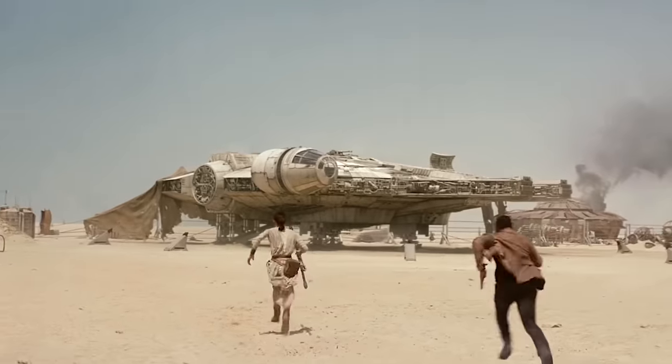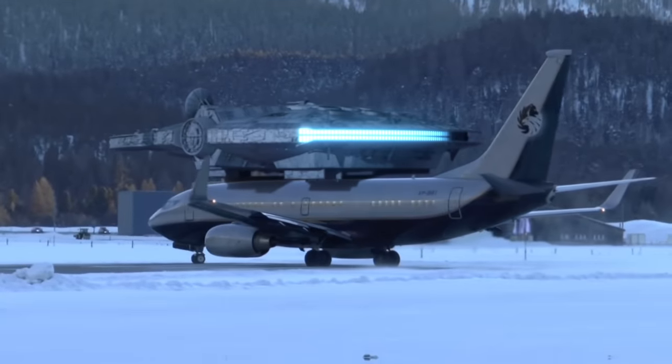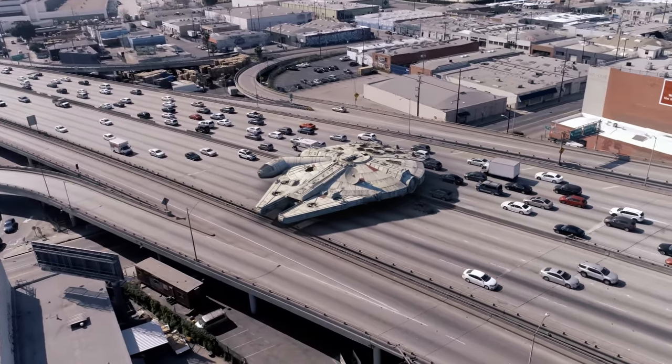It's actually kind of crazy how many iconic ship designs emerged from the Star Wars universe. The Millennium Falcon — it's about as long as a Boeing 737 and stretches three times further than a city bus. If this thing was parked on a highway, it would take up seven lanes of traffic. Talk about a traffic jam.